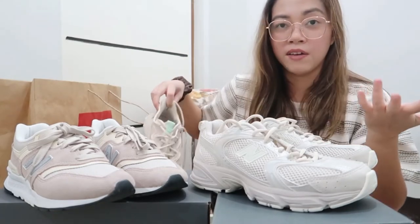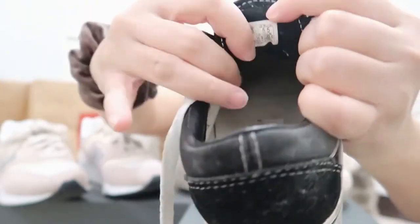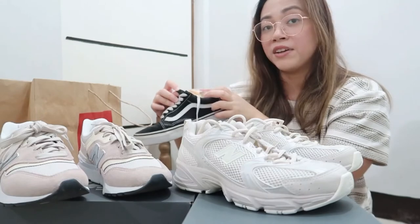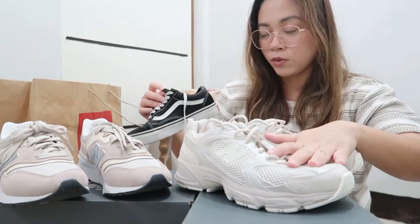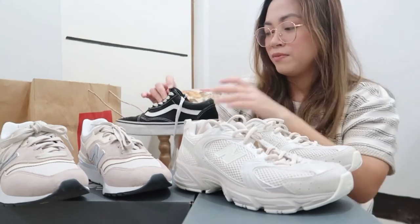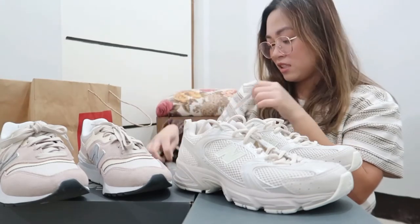I have another shoe here which is Vans, and it's the same centimeter as the 530 which is 22. In Vans I'm US men's 4, women's 5.5, so the same US size — but it's Europe 35 and UK 3. So it's a little bit different in UK and Europe sizing, even though the US sizes are the same.